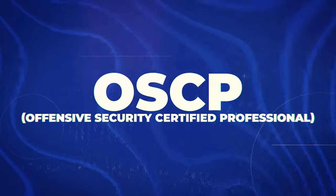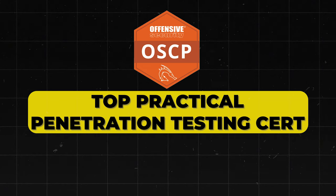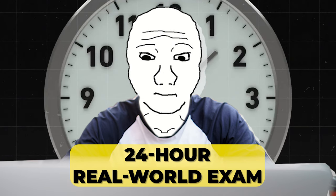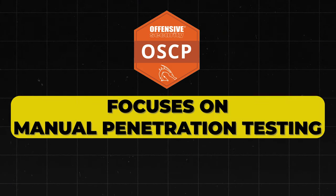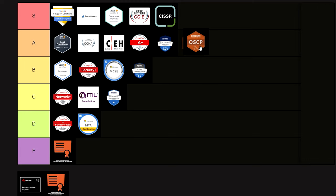Next is the OSCP — Offensive Security Certified Professional. This is a highly respected practical penetration testing certification with a 24-hour hands-on exam simulating real-world scenarios. It focuses on manual penetration testing techniques and is highly valued in offensive security roles. I'm putting it into A tier.